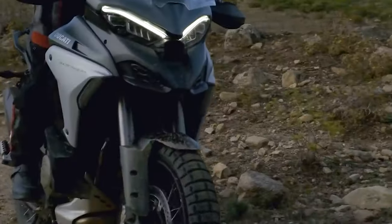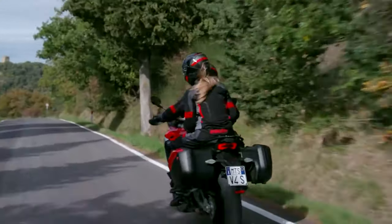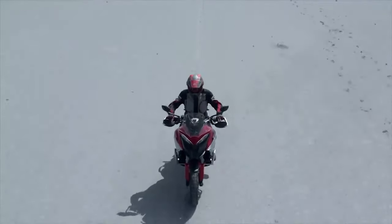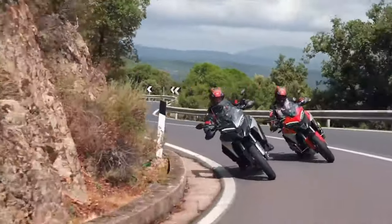On to the winner: despite the high cost, the winner is the Ducati Multistrada. That new V4 just makes the Multistrada stand out. Thanks for watching, ride safe, and keep your wheels rolling in the right direction. I'll see you in the next video.